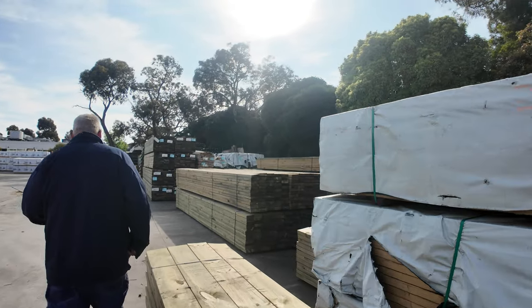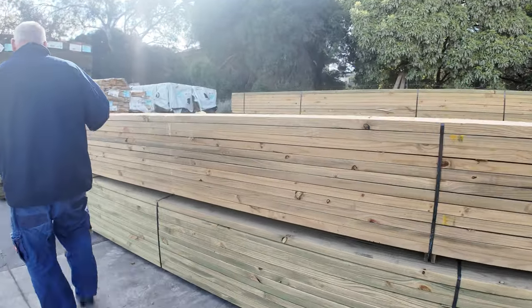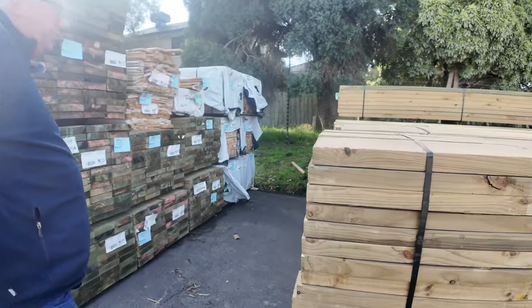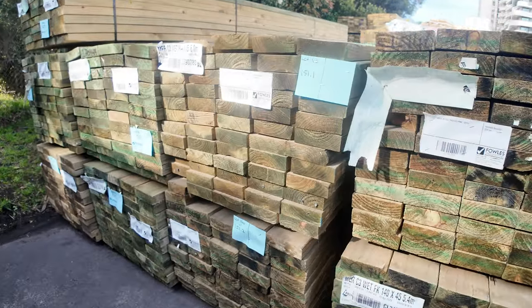We've got some Vic Ash stair treads and some Southern Ash skip dress material. Heaps more long length treated pine here — there's some 140 by 45 and 190 by 45. Some 5.4s and 6.0s in the 140s.